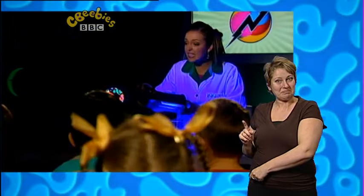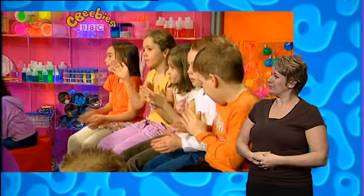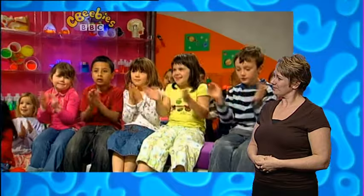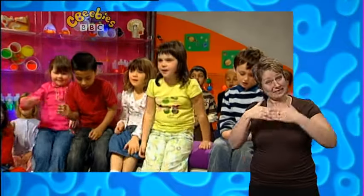Even scientists who study scorpions in the wild do it at night-time, because you can see them a lot better. Thank you very much, everyone! Bye! Have a lovely day!